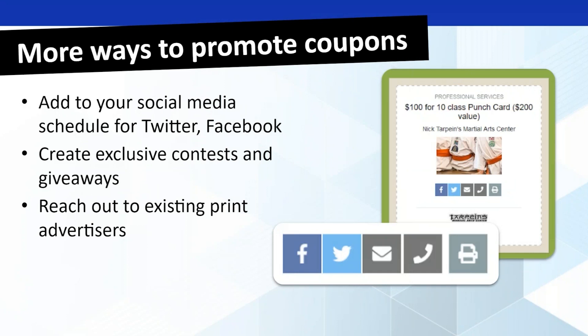Other ways to promote coupons: obviously adding them to your social media — tweeting them out on Twitter, posting on Facebook. Creating contests and giveaways as part of these is a great way to drive engagement. Always reach out to your existing print advertisers, going back to folks you've already got on board and saying this is a new opportunity — not only are you going to be seen in print, but you'll also get the power of our website and eyeballs from beyond your local market. All of the coupons will have sharing tools for Facebook, Twitter, and email.